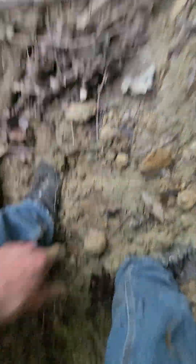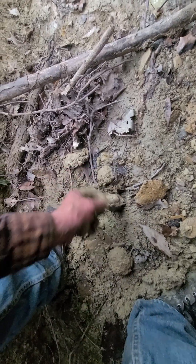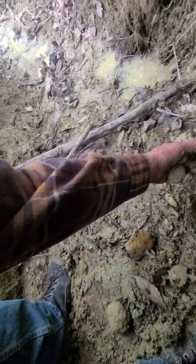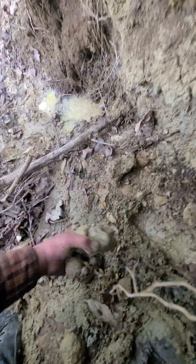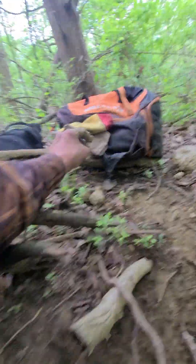But it's first come, first serve usually. And seeing how it's set to rain again, a lot of people wouldn't be coming right now because the possibility of it raining again is pretty darn high. We'll leave a few for the next guy in case it don't rain for a while.